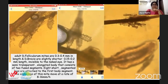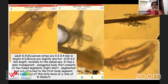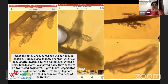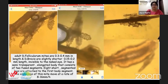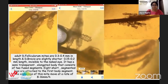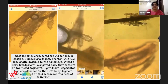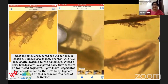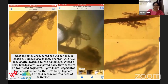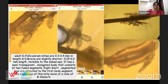As mentioned, there are two species inhabiting human beings. Demodex folliculorum is slightly longer, 0.3 to 0.4 mm in length, and Demodex brevis is slightly shorter, 0.15 to 0.2 mm in length. It is invisible to the naked eye. It has a semi-transparent elongated body consisting of two segments. Eight short segmented legs are attached to the first body segment, and the legs of this mite move at a rate of 8 to 16 mm per hour.